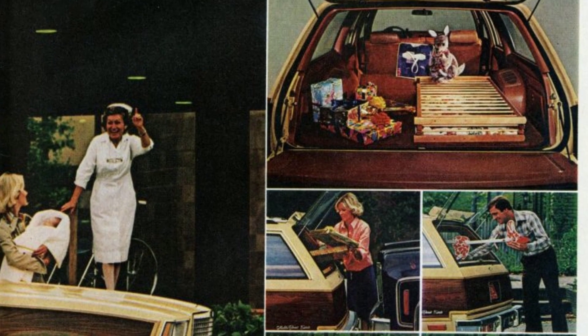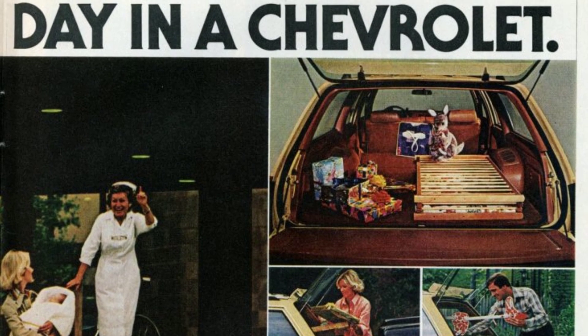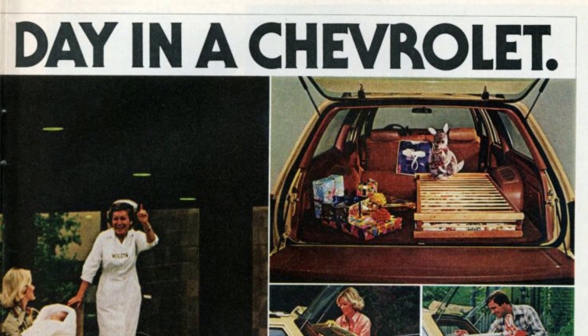We will be taking a look at 17 different vintage Chevrolet station wagons from the 1970s, including popular models such as the Chevelle, Caprice, Vega, and many others. So if you're a fan of vintage cars, you're in for a treat.